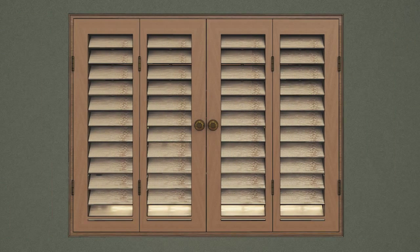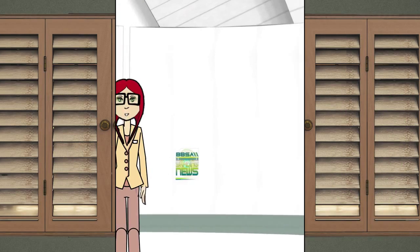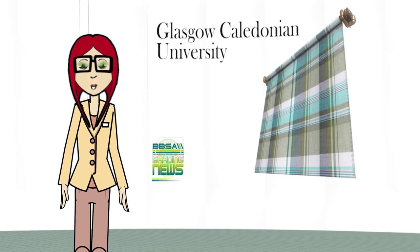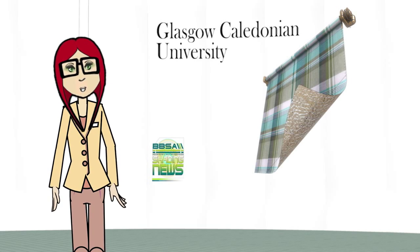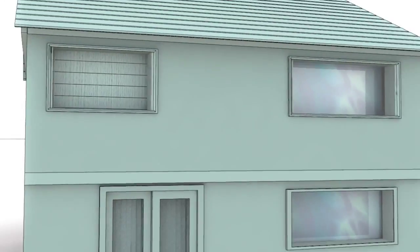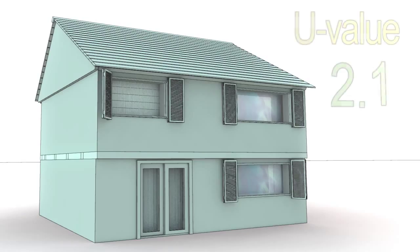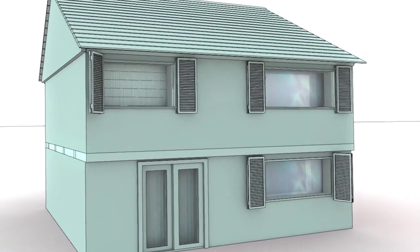If you use a wooden or external shutter, which have better insulating properties, you can make an even bigger improvement. Research conducted by Glasgow Caledonian University has proven that a roller blind constructed from an energy-saving fabric is as effective as lined curtains at preventing heat loss. Research has clearly shown that blinds and shutters will almost always improve the U-value of a window, though how much will depend on the glazing and the blind or shutter used.